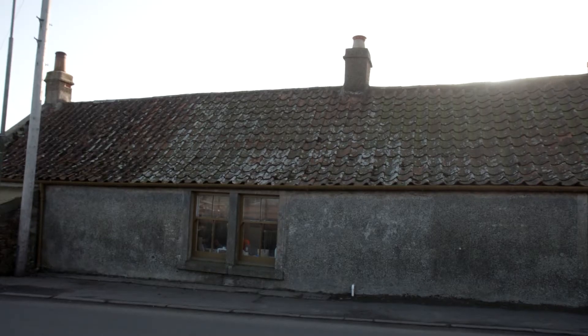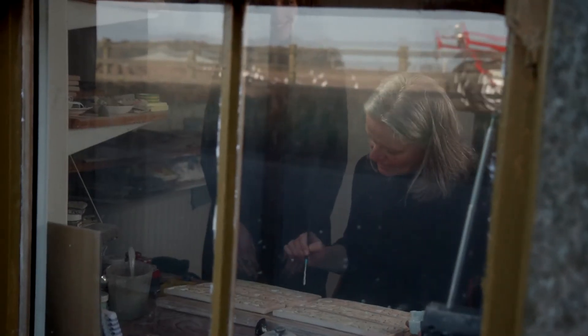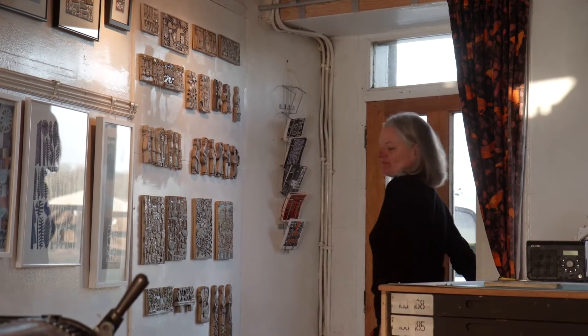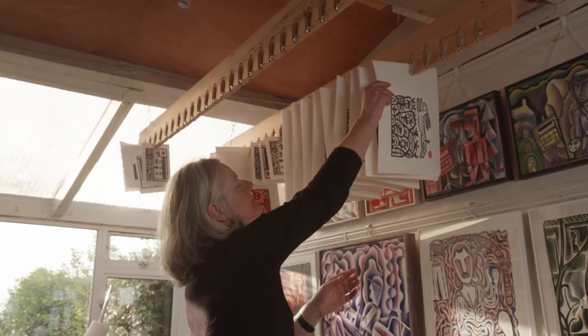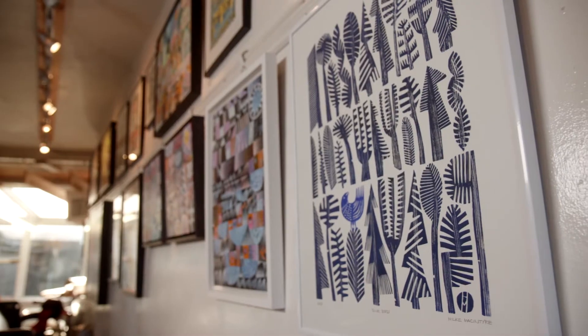You originally studied architecture and then moved into painting and ceramics laterally? Yeah, originally I studied architecture in Germany, in North Germany, and worked as an architect there. I wanted to try art, so I did a year of printmaking at Edinburgh Printmakers Workshop. And it never looked back. So that was the start of the lino cutting.